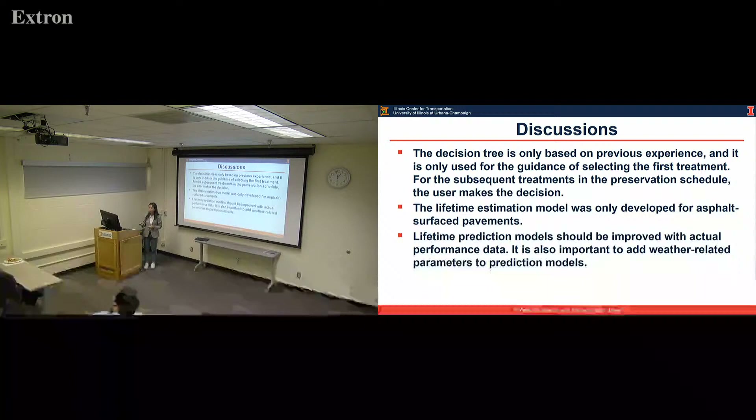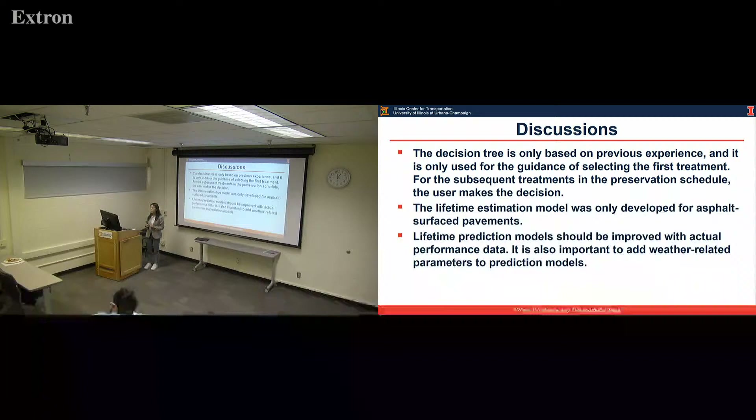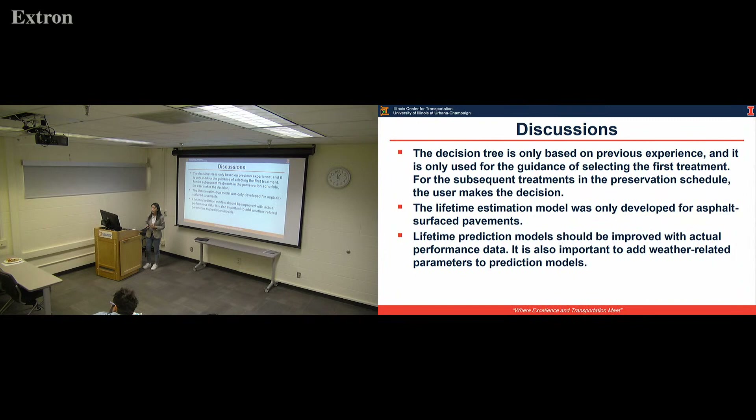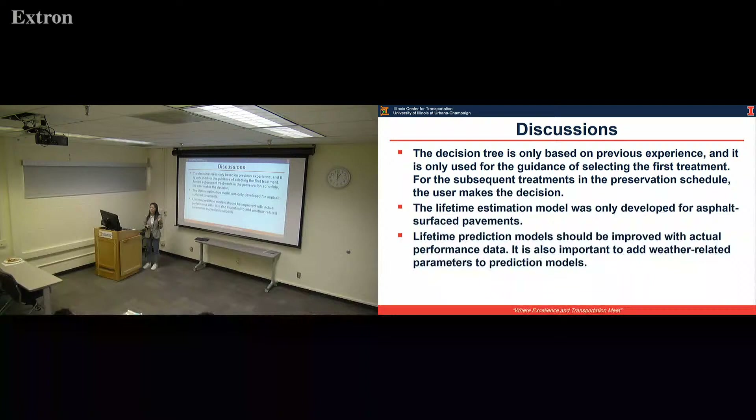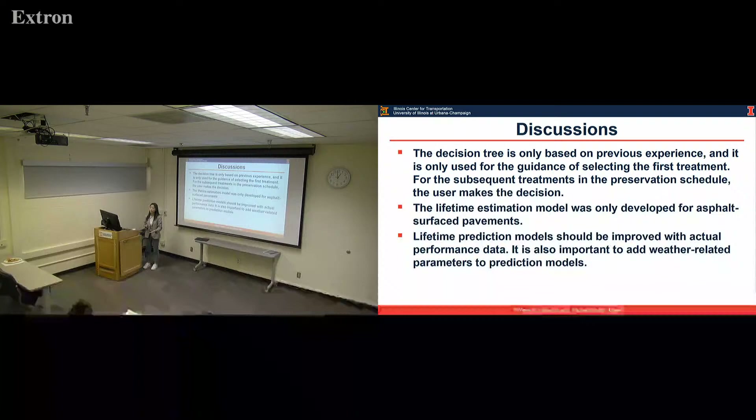Thank you for the presentation. You have done a lot of work. I was curious — what do you think is the most important thing we should focus on next that is most sensitive when we calculate the life cycle assessment? What link is still missing? As far as I know, the IRI progression is part of that. The IRI progression is based on the deterioration rate I assumed, so we don't know exactly how IRI progresses along the service life of different treatments.